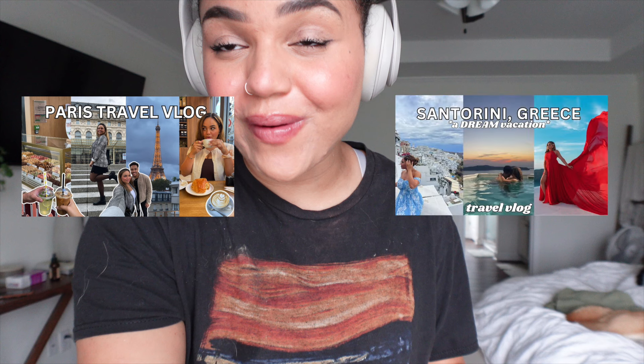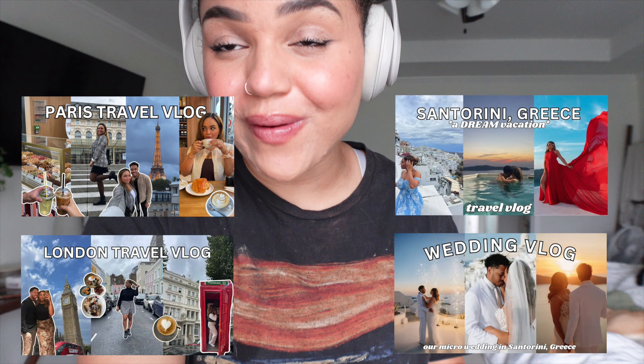I would be lying if I said it wasn't the next day. I accidentally deleted the clip off my camera from the day before where I intro'd this video. Basically this video was just a reset video after being gone on vacation for two weeks. We went to France, Greece, and London — we actually got married in Greece. So we were gone for two weeks and I had a few days off to rest when I got home.